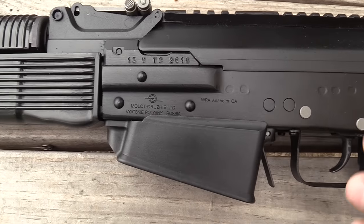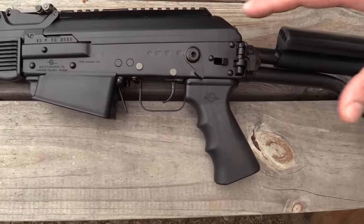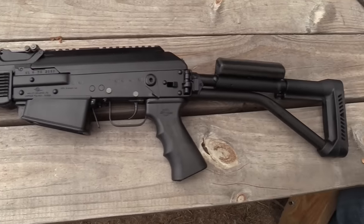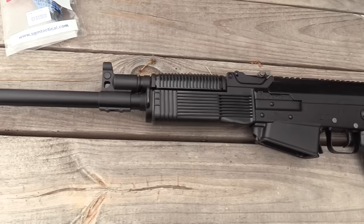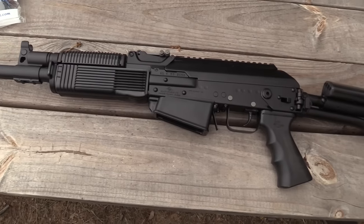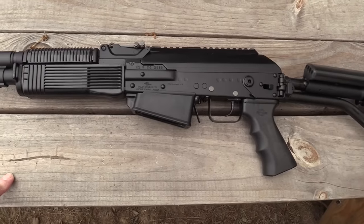Here's the Vepper. It's got a self-regulating gas system that makes it shoot all kinds of 12-gauge shotgun shells. In the competitive shooting world, unless you have a highly tuned Saiga, people are leaning more towards the Vepper. As it comes in, you're gonna get a five-round magazine and it's gonna look pretty much like this.